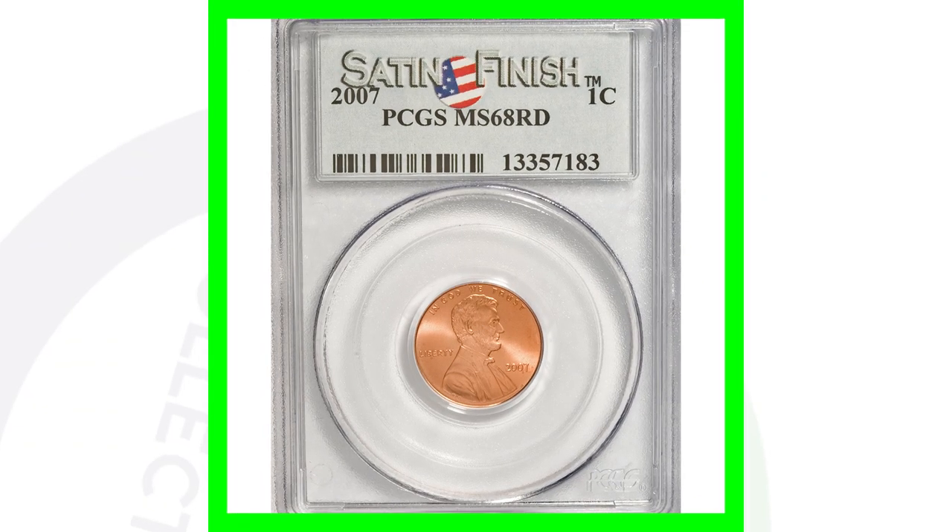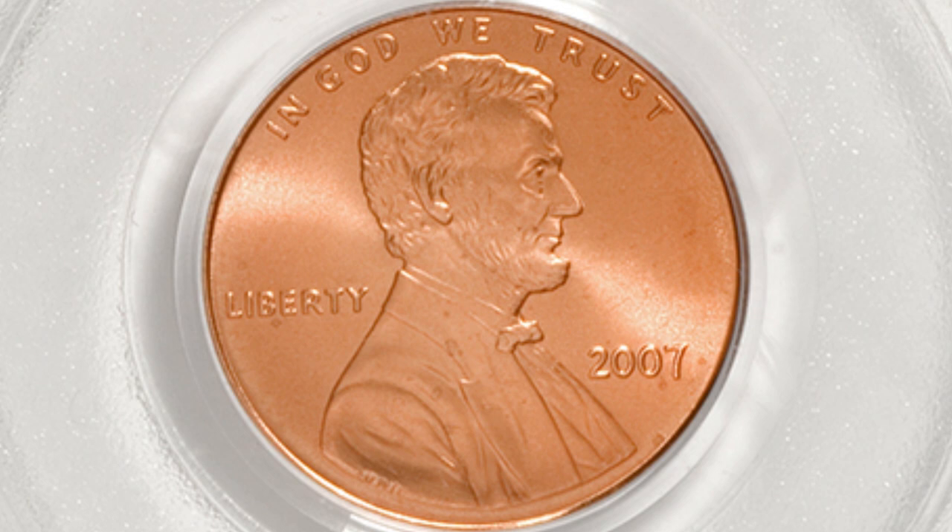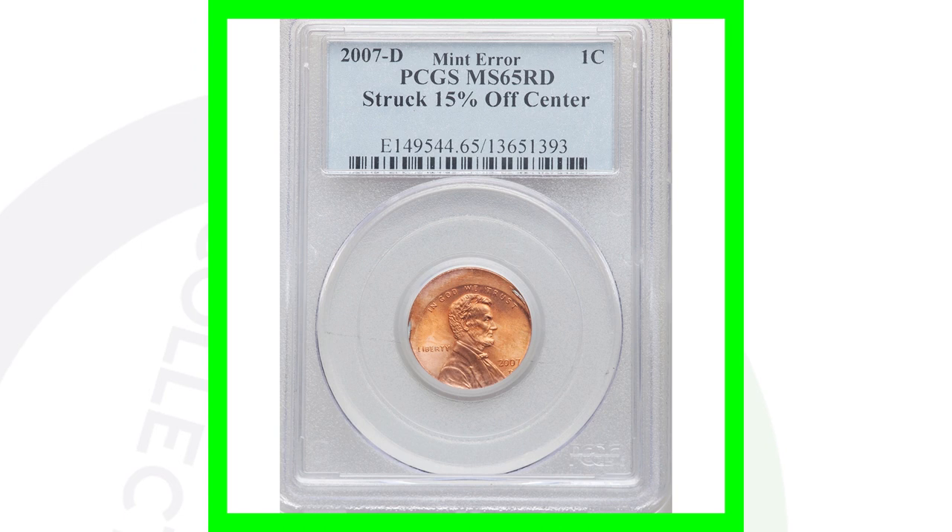Here's a 2007 no mint mark graded by PCGS at Mint State 68 Red satin finish. This penny sold for around $15, so again nothing too valuable there.